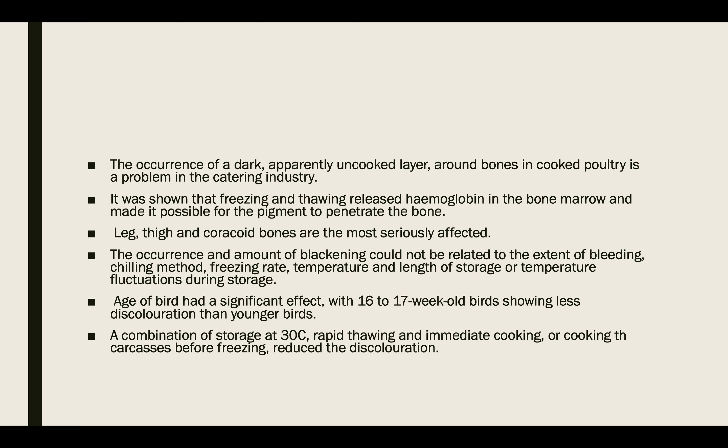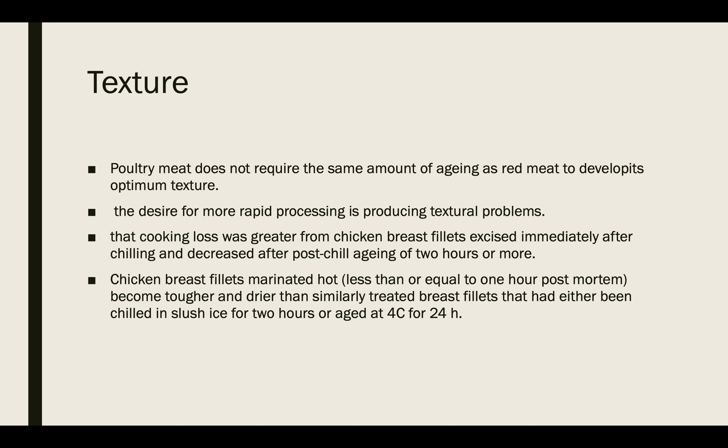Discoloration of raw or cooked tissue can occur from cell disruption and blood migration caused by slow or variable chilling rates. Pale, soft, and exudative meat is a growing problem in the poultry industry and is characterized by the rapid post-mortem pH decline, which was discussed in a previous lecture. The low pH condition while body temperature remains high leads to protein denaturation, causing a pale color and reduced water-holding capacity. Rapid chilling will alleviate this problem.